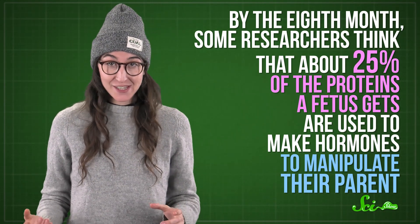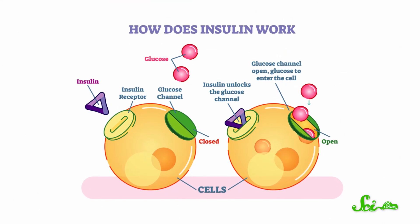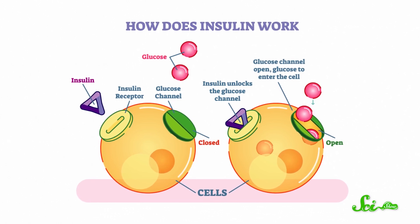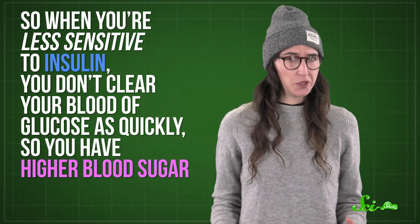Now, if the cardiovascular stuff sounded intense, think about the fetus's near monopoly on glucose. Not only does the baby want more blood, it wants more sugar in that blood. And one way the fetus accomplishes that is to make their parent diabetic — or at least, diabetic-like. The fetal part of the placenta releases a hormone called human placental lactogen, among other chemicals, that decreases the pregnant parent's insulin sensitivity. Insulin is a hormone that controls how much glucose is in your blood. When it binds to cells, it tells them to stop releasing sugar to the bloodstream and to start taking up more sugar from the blood. So when you're less sensitive to insulin, you don't clear your blood of glucose quickly, so you have higher blood sugar. This can work to the baby's advantage, which is probably why it happens — the fetus can take all of that extra sugar for itself.